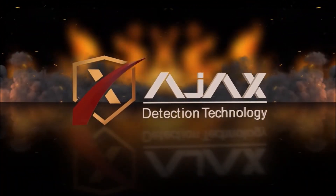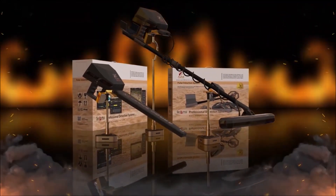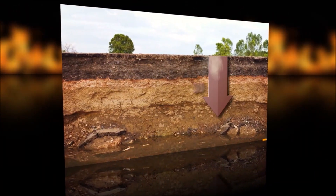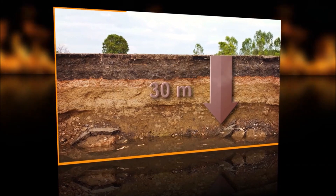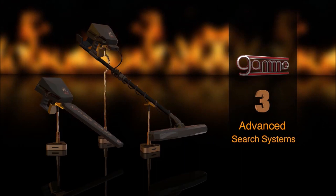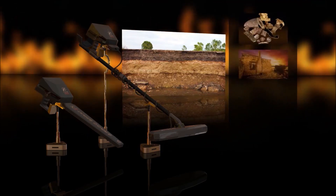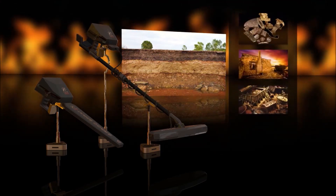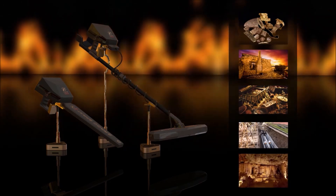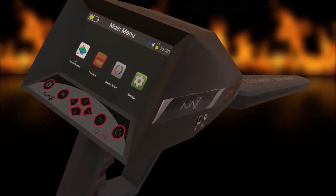The best and most advanced underground imaging detector in the world, specialized in Earth layers imaging up to 30 meters deep. The Gamma Underground Imaging Device works with three advanced search systems, all of which work to photograph the layers of the Earth and reveal its contents of metals, antiquities, treasures, burials, infrastructure, empty caves, and all that is in the ground. Gamma is the perfect solution to know the underground secrets.